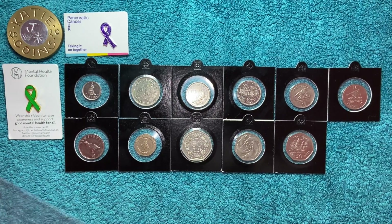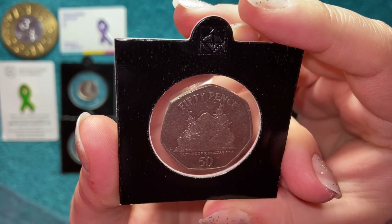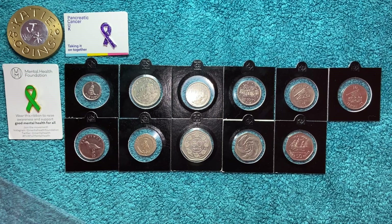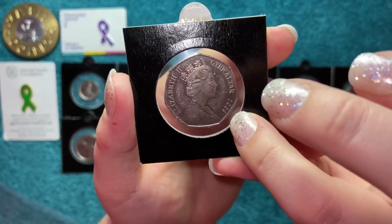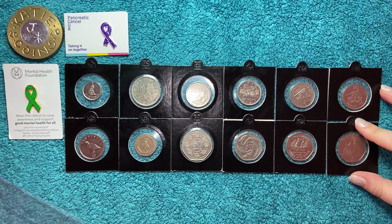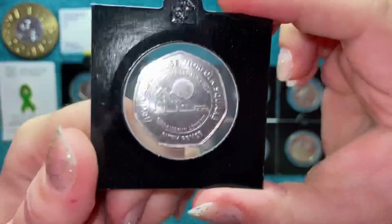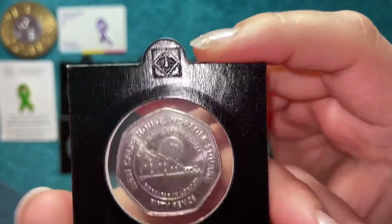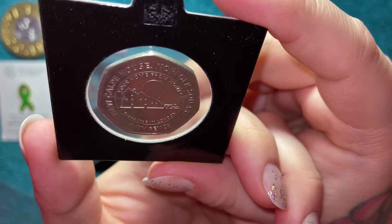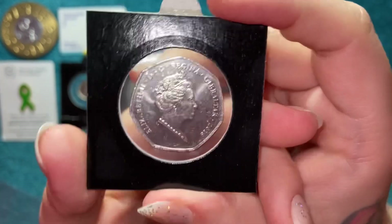Then the one we see quite often — the Capture of Gibraltar 50p. I think the mintage number on that is around 76,000 — this one's 2008 and I think it comes in a few different years. And then the last 50p from the ones I already had — which is a little hint at what I ordered — is the Calpe House 50p. It's 2018, very nice.